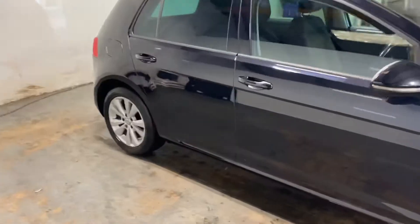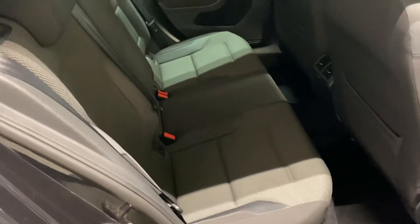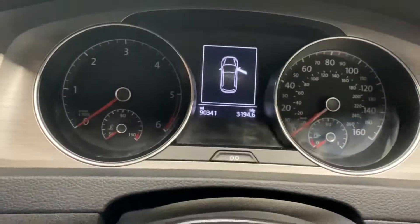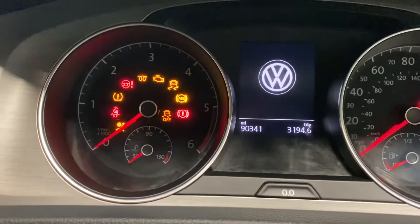Let me show you the interior of the car, starting with the rear. It's got the charcoal grey colourway. Let me just make sure I've got the key for this car, which would be pretty helpful. It's done 90,000 miles, which on a Volkswagen Golf is absolutely nothing.